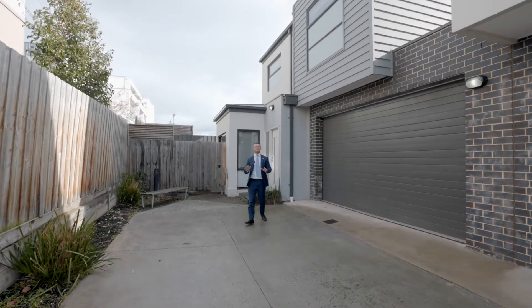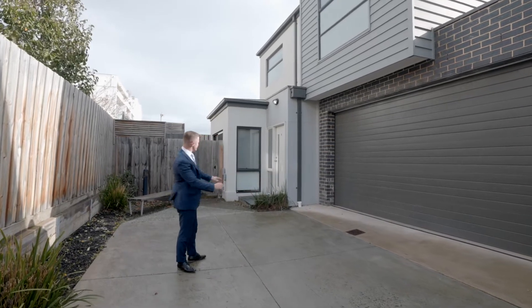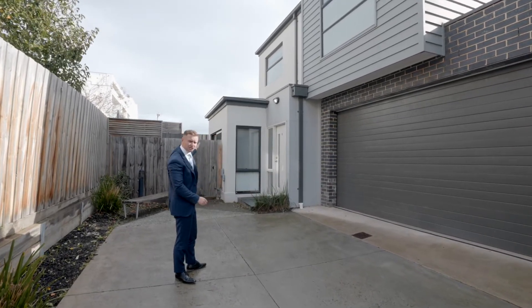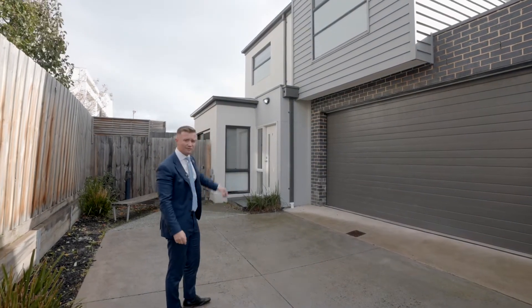Lifestyle location — you hear every real estate agent say it, but this one truly is. Got the beach, the train stations, the shops — everything at your fingertips, 300 meters there across the road. Six at six Clydebank Road.